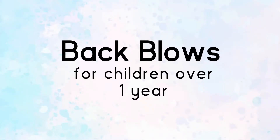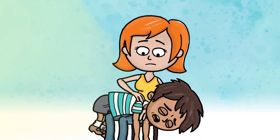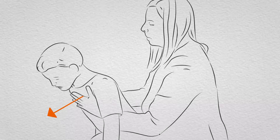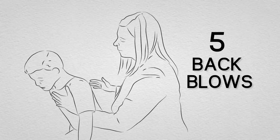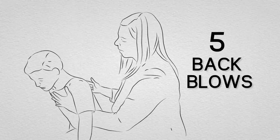Back blows for children over one year. Lay a small child face down on your lap as you would a baby. If this isn't possible, support your child in a forward leaning position and give up to five back blows from behind. The aim is to relieve the obstruction with each blow, rather than to give all five.